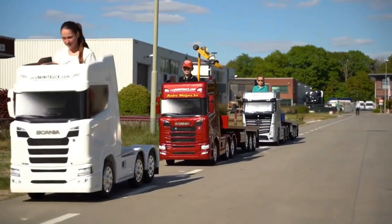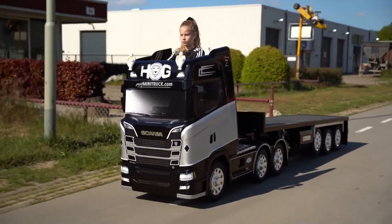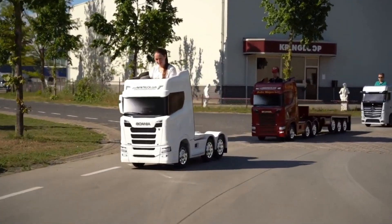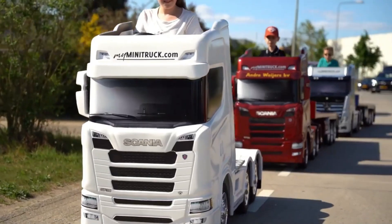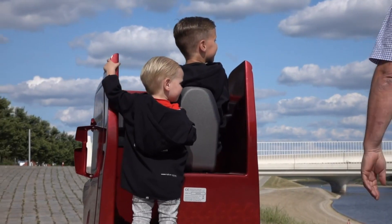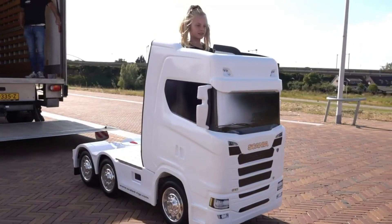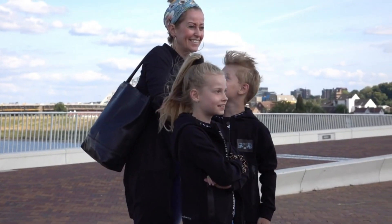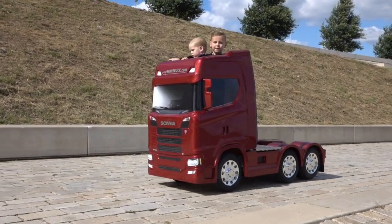Priced from 5,500 euros, this pint-sized powerhouse is more than a toy — it's a gateway to adventure, igniting imaginations and fueling dreams of future road warriors. With dimensions of 190 centimeters in length, 75 centimeters in width, and 130 centimeters in height, it's a substantial presence in any playroom or backyard.